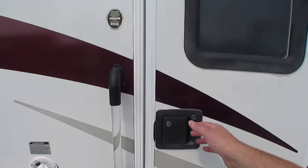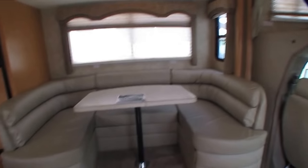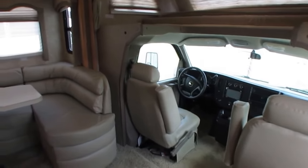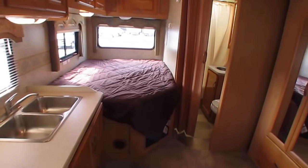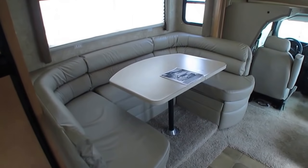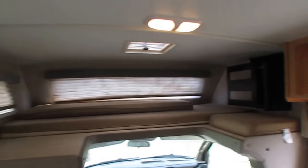As we step inside folks, there are no odors in here — no smoke odors, no pet odors. Look at this open floor plan for a small Class C. You've got your bed in the back, which is actually a queen bed; your corner bath; your large table booth, which I really like; leather cushions; leather chairs in the front; and a queen bed in the cab over.